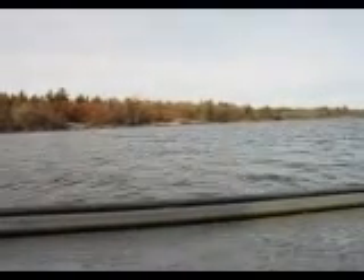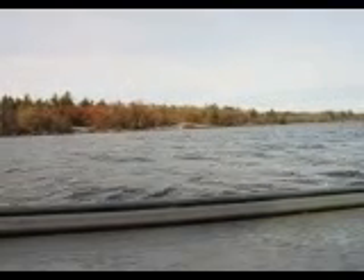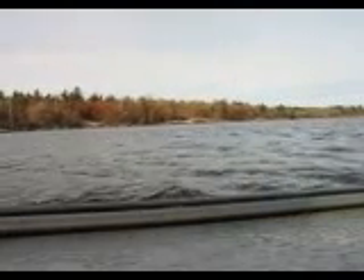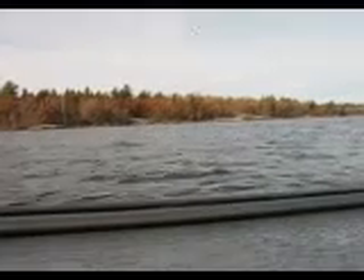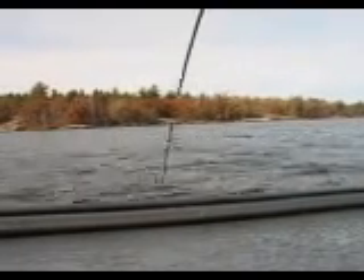I guarantee you I've got a big one on here now. Big ol' pike, I'm sure. I thought it snagged and it started drifting off to the side — it wasn't a snag. Let's get a look at him. Big ol' pike.